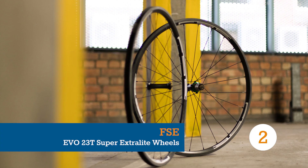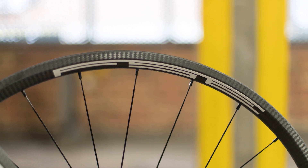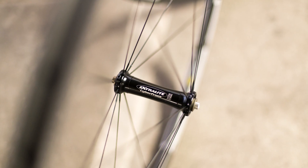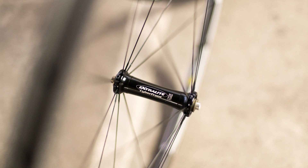FSE, or if you want to use their full title, Filament Spin Evolution, love making lightweight wheels and they're pretty good at it too. Their lightest wheelset is the Evo 23T Extra Light, which weighs in at 887 grams on the bike radar scales of truth.